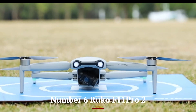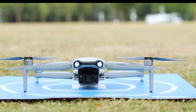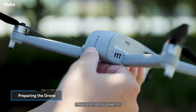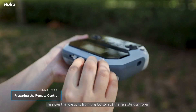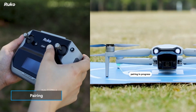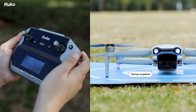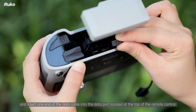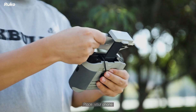Number 6: Rucco F11 Pro 2. The Rucco F11 Pro 2 is a feature-packed drone designed for both beginners and experienced pilots, offering an impressive blend of performance, durability, and advanced features. Equipped with a 4K UHD camera and a 120-degree wide-angle lens, it captures stunningly detailed photos and videos, making it ideal for aerial photography enthusiasts. The two-axis gimbal stabilization ensures smooth and steady footage even in windy conditions, while the EIS (electronic image stabilization) further enhances video quality.